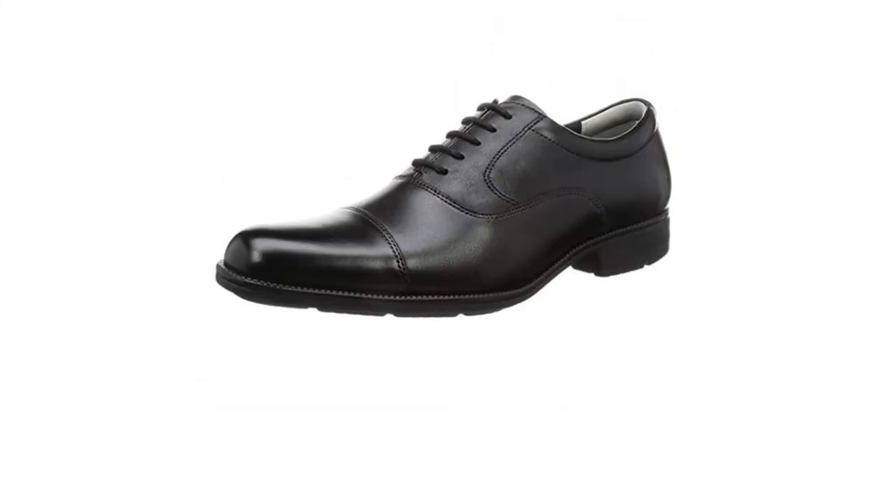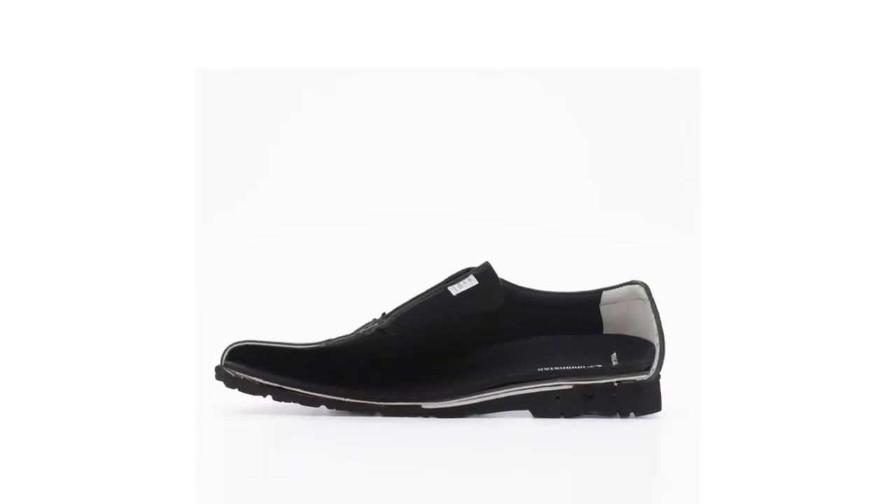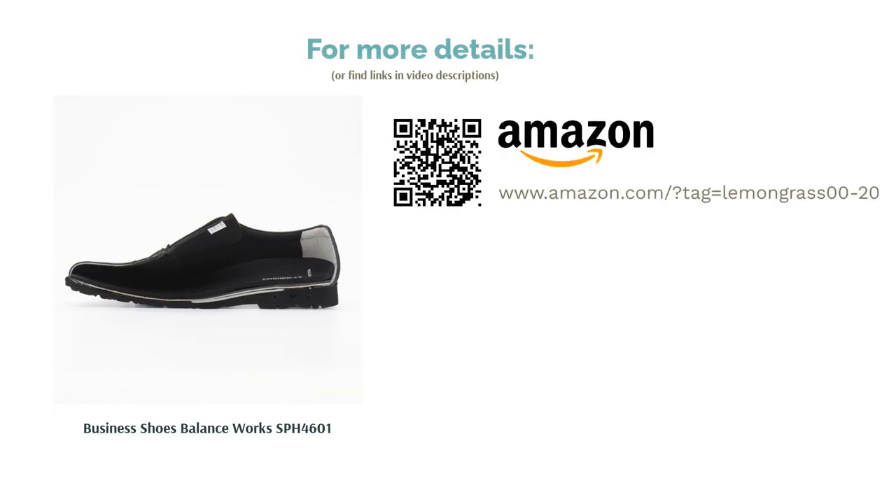We did see some rushed work — the left and right shoes weren't perfectly symmetrical. The toe cap, for example, was skewed. Our socks also came out damp when we tested water resistance, so while the shoes could be called water-resistant, they certainly weren't waterproof.